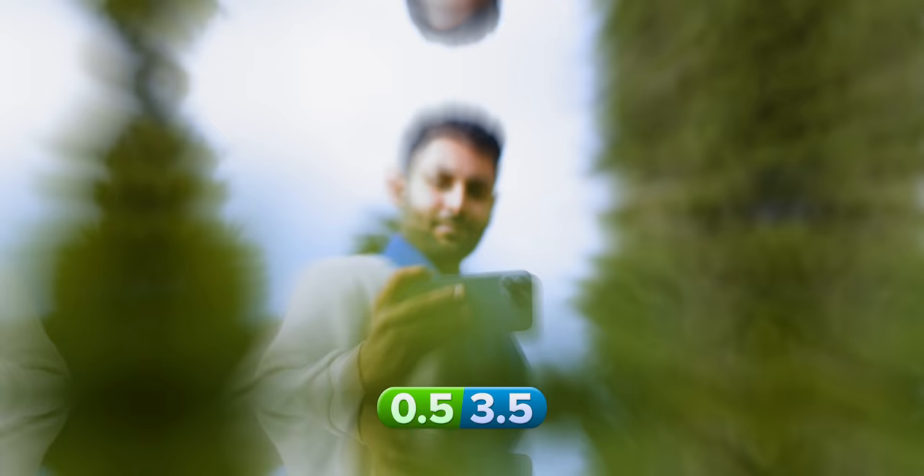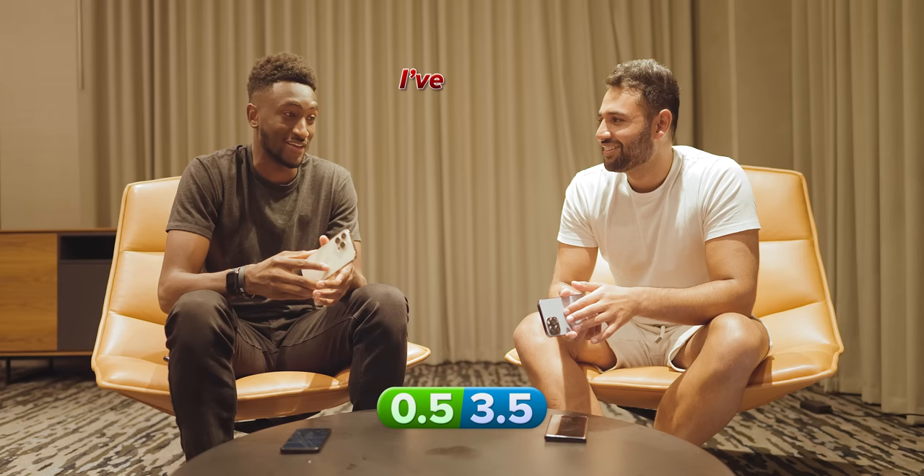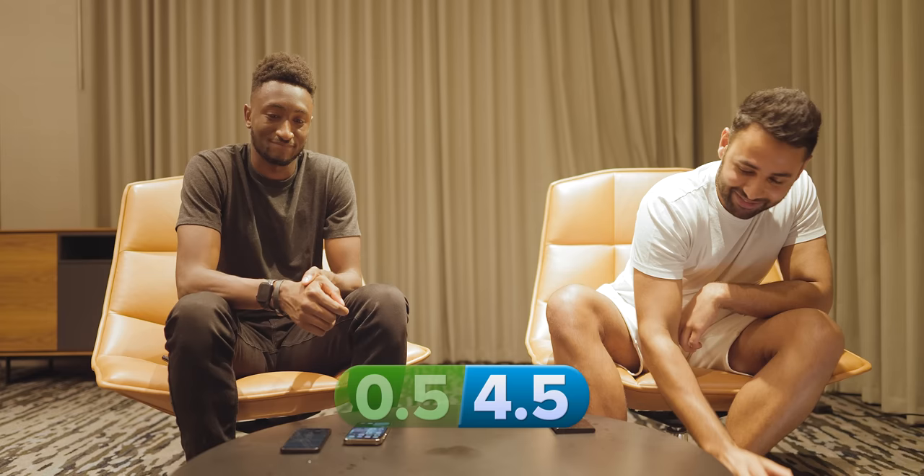Moving on to videography — I feel like the answer's even easier. The iPhone is uncontested for video. I do occasionally slip in shots from other cameras into my videos, and the most often I get away with it is the iPhone. I've shot entire videos on the iPhone, no problem. So videography goes to the iPhone too. It's not looking good for Android right now — the scoreboard's pretty lopsided.